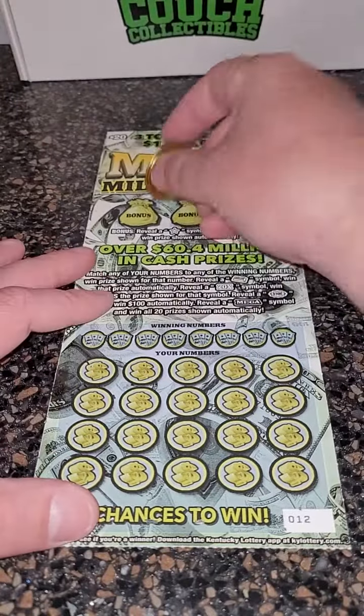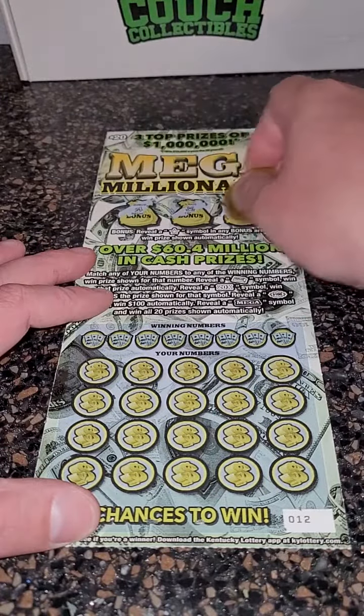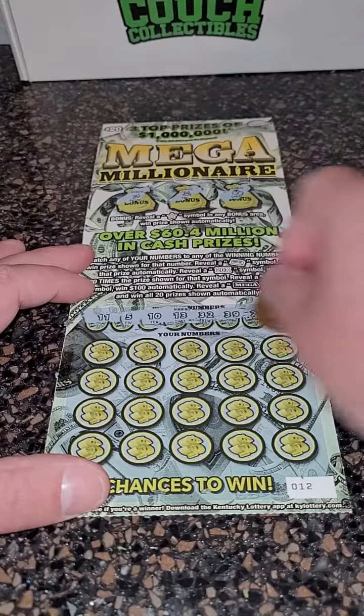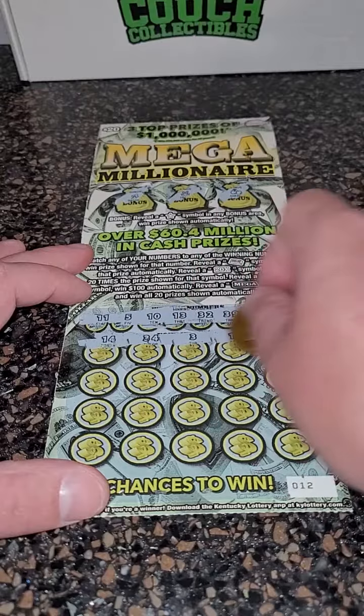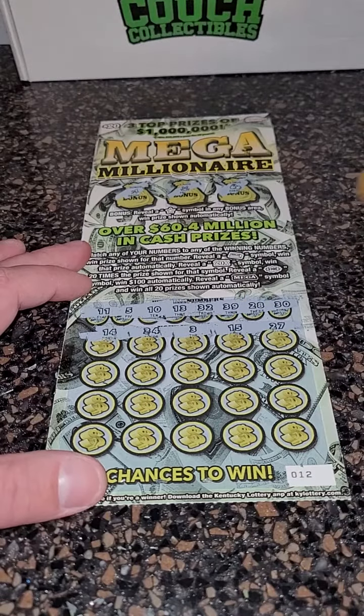We'll see if we can pull off a back-to-back winner here. Come on, big winner — we want that big, big winner. All right, there are our winning numbers: $14, $34, $3, $15, and $27.